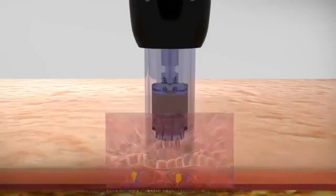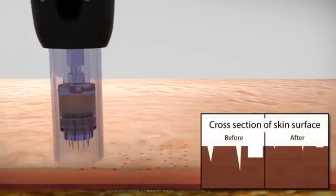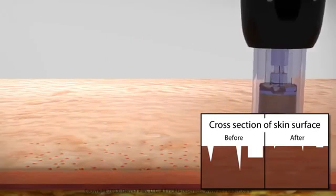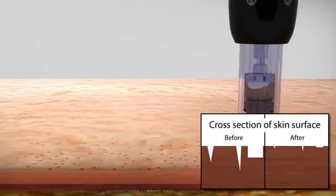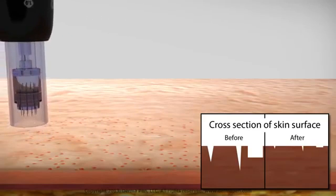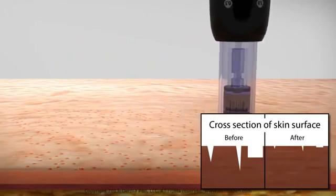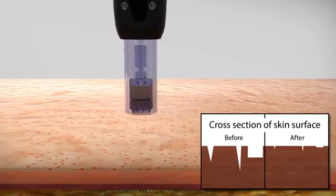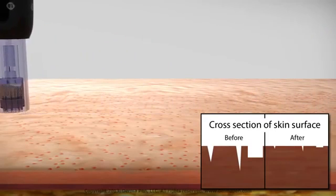Dermapen treatment also has an advantage of being less likely than related treatments to result in a side effect known as post-inflammatory hyperpigmentation. This condition results from the stimulation of skin pigmenting cells that occurs with more extensive immune responses. The result is often discoloration of the treated scar areas, particularly in people with darker skin types.